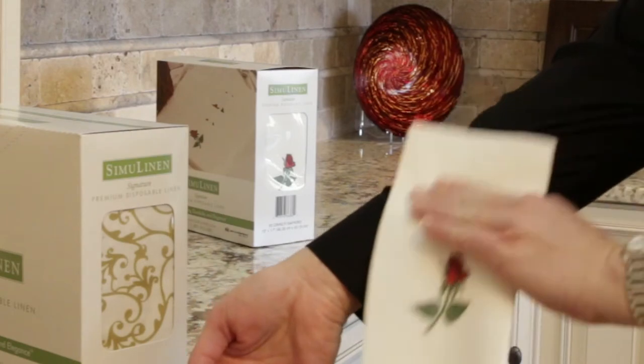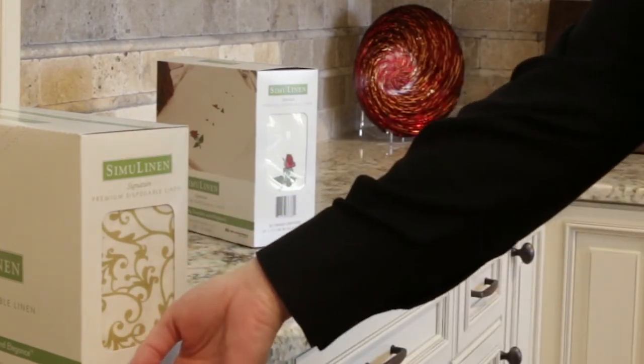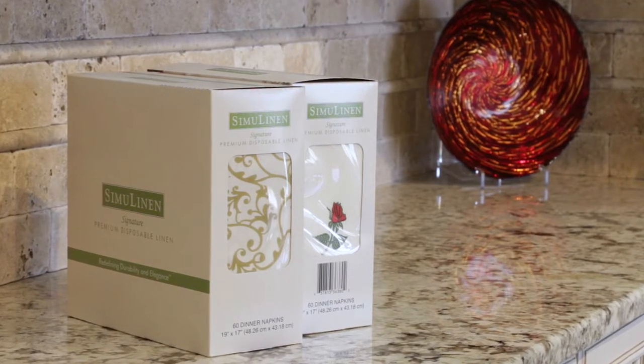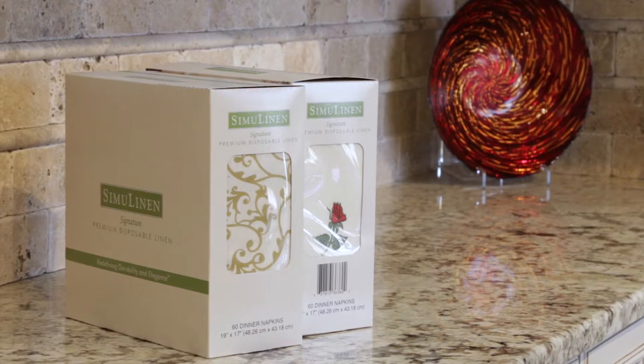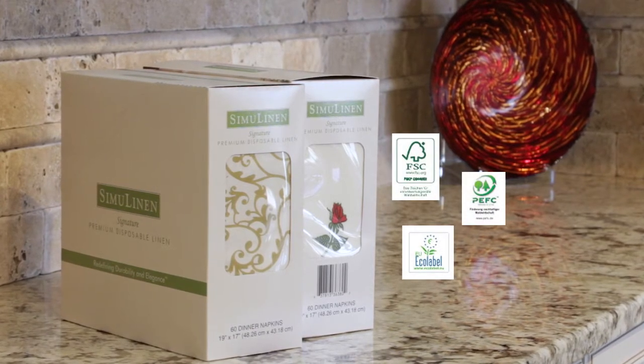Our napkins and guest towels don't leave anything behind, so don't worry about finding a trail of lint on your clothes. While cloth napkins and guest towels may seem like the right environmental choice, when you factor in the energy, soap and water used to wash them, SimiLinen's disposable napkins truly are an earth-friendly alternative.